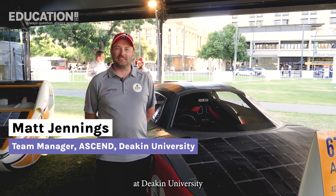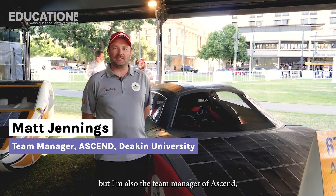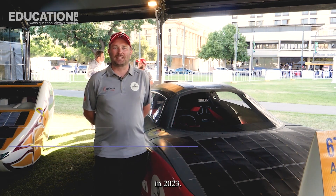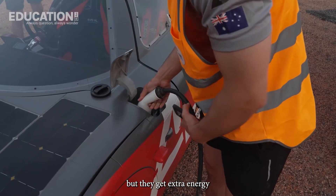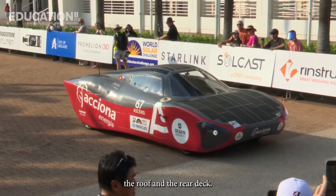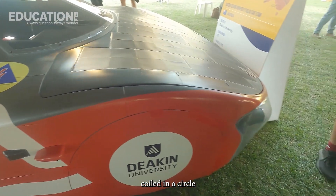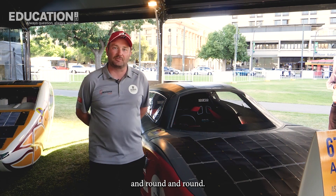Hi, I'm Matt Jennings. I'm a lecturer in mechanical design at Deakin University in the School of Engineering, and also the team manager of Ascend, the Deakin University Axiona solar car team that competed in the Bridgestone World Solar Challenge in 2023. Solar cars work a lot like electric cars, but they get extra energy from the solar cells on the bonnet, the roof, and the rear deck. Our solar car has electric motors with lots of wires coiled in a circle — that produces a magnetic field and the magnets then drive the wheels around.